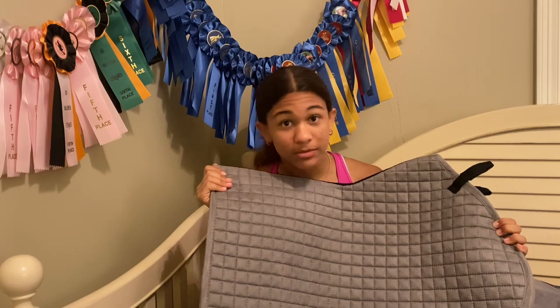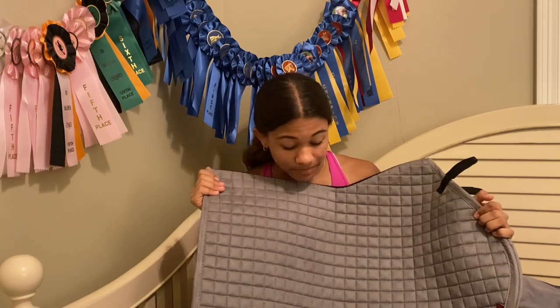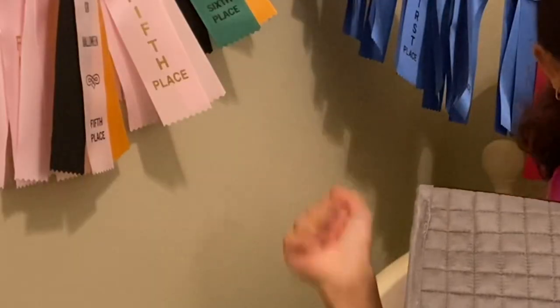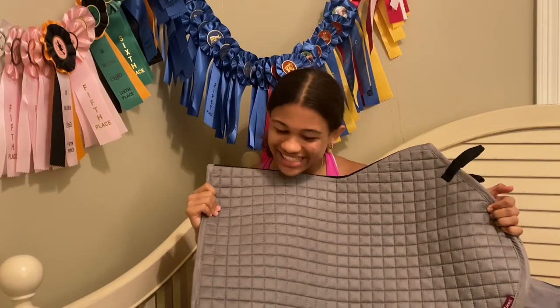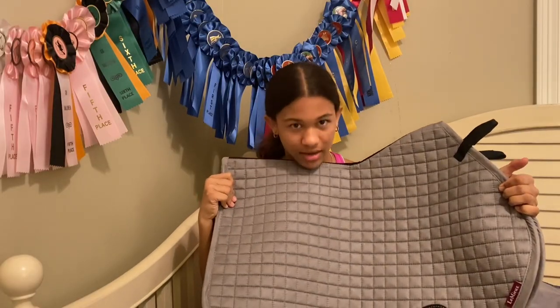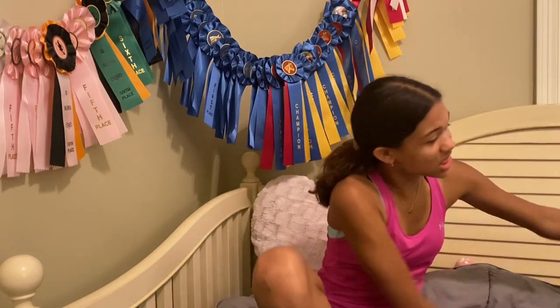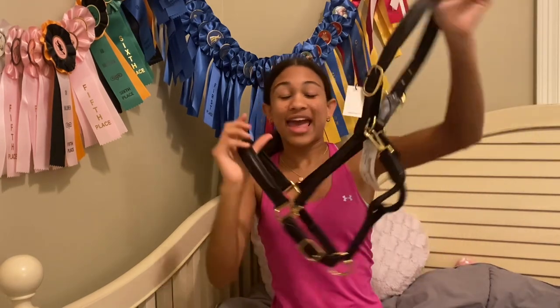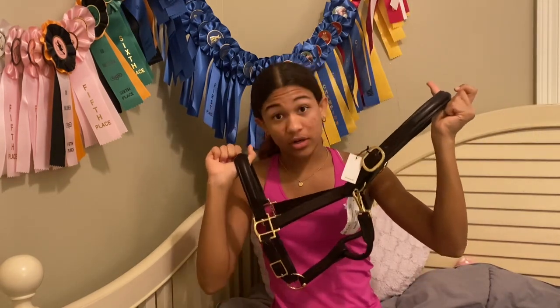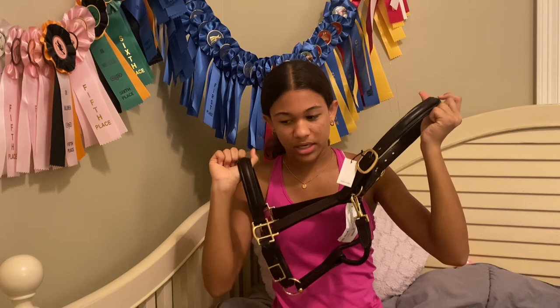The past two times I've shopped at LeMieux, this has been in my cart and I was about to walk out with it but I didn't. It was literally right in front of my face, so how can I not get it? And then we have a nice leather halter, because I don't have a super nice leather halter, so this was an essential.